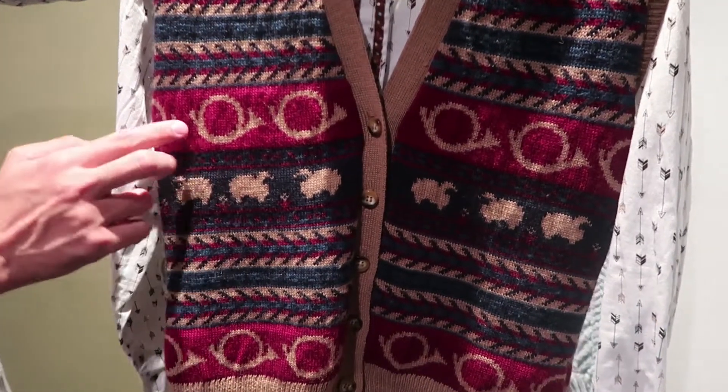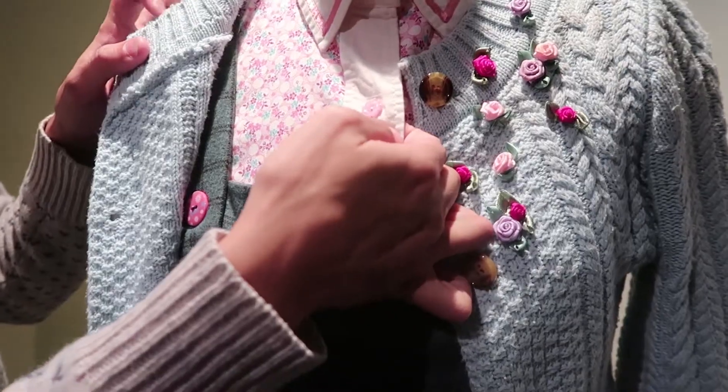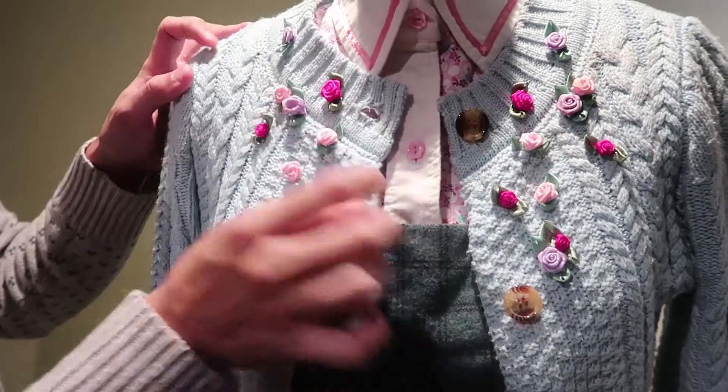If you look at Hansel's sweater vests, there are little sheep on them. There are little bugles. Gretel has a lot of bows, little roses.